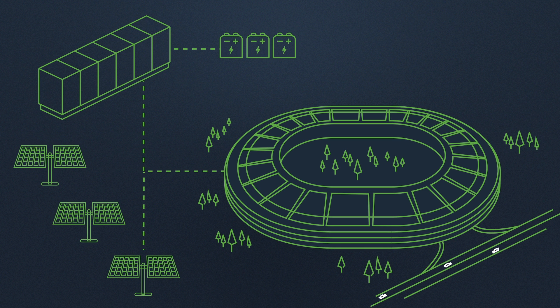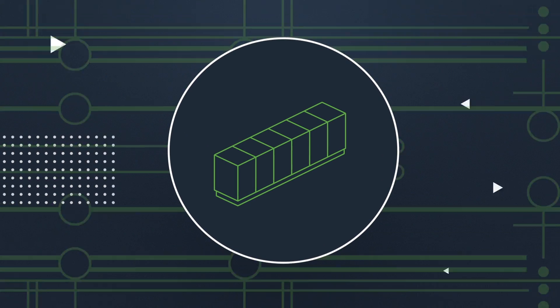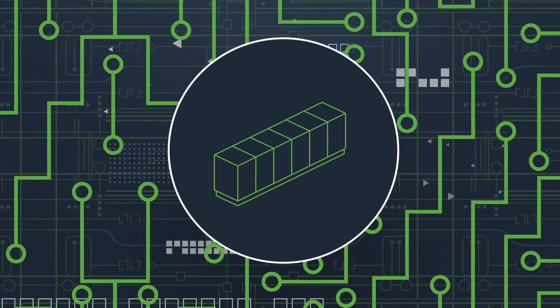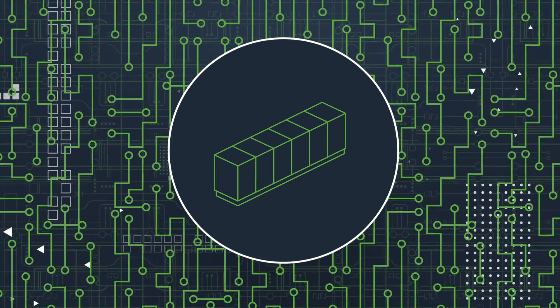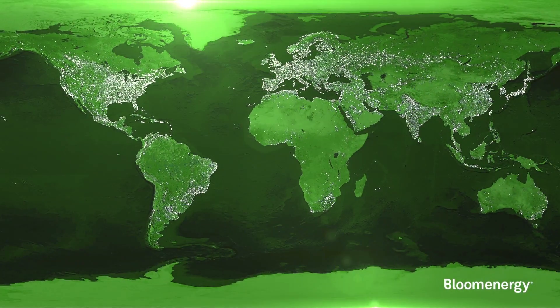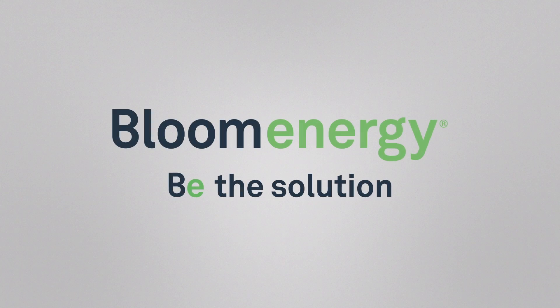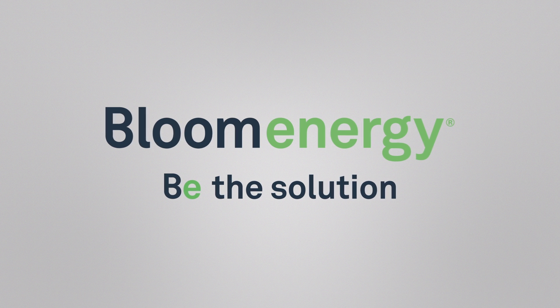The reliability of this mission-critical technology has been proven through successful deployments at data centers, retailers, campuses, and manufacturing facilities around the world. So, a microgrid from Bloom Energy is not just another bright idea. It's the ultimate solution for reliable, clean, affordable power.